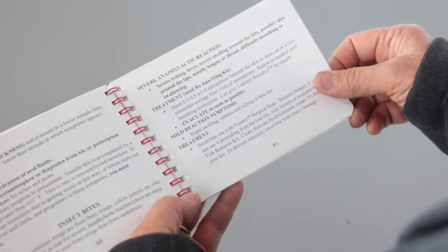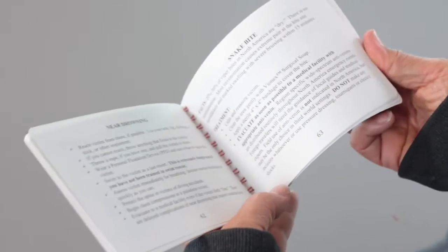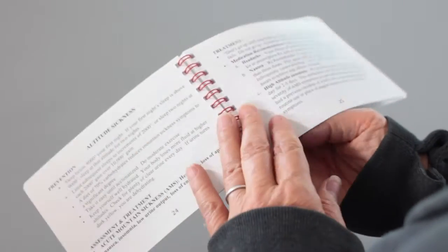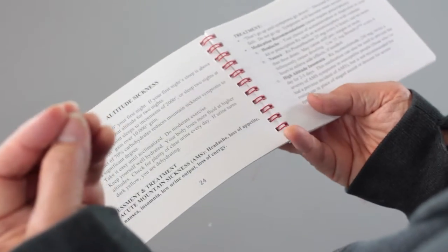When you're in an emergency, when you're panicked, especially if it's a friend or a loved one who's in trouble, even if you've had first aid training, you can completely forget everything that you knew. And having a book like this is absolutely invaluable.